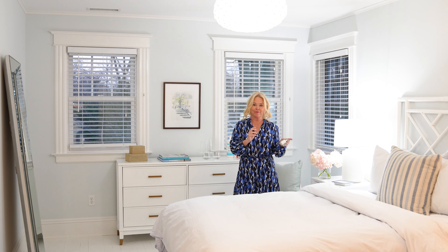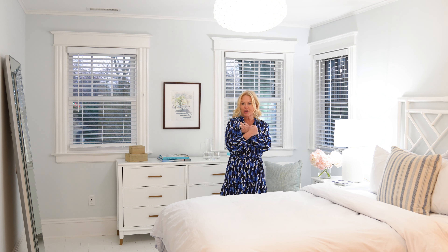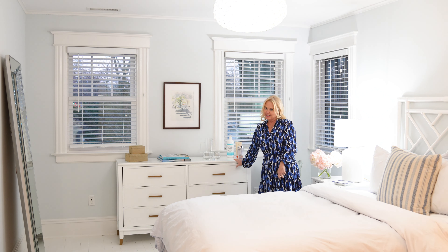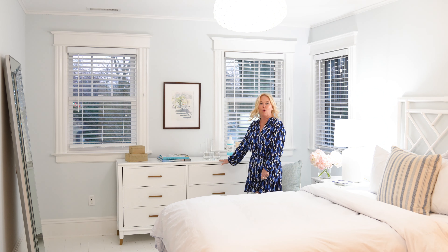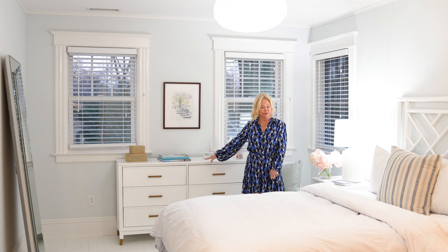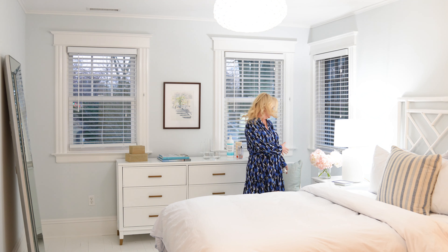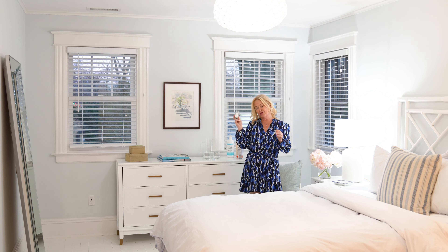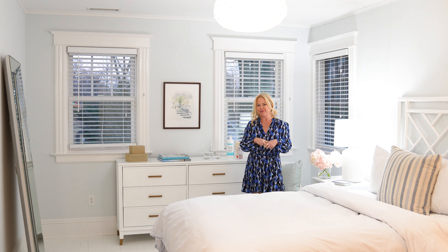bedding, comfortable pillows, comfortable mattress, cozy bedding, extra toiletries, nice toiletries for your guests, water, a couple good books for reading, a place to sit, and a floor-length mirror, and an extra charger, and the Wi-Fi password.